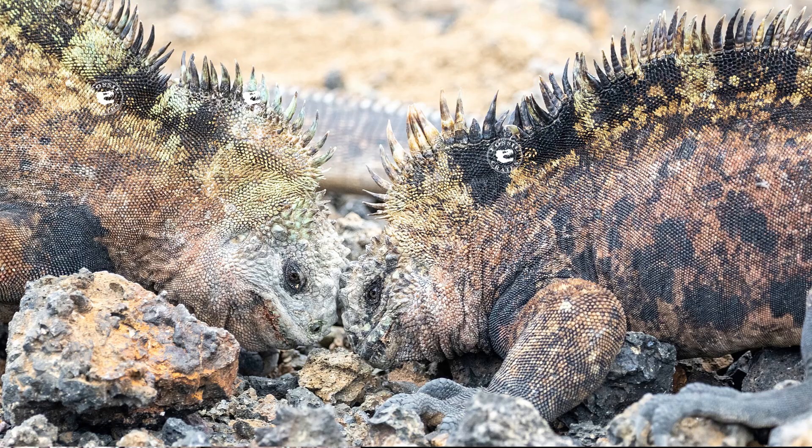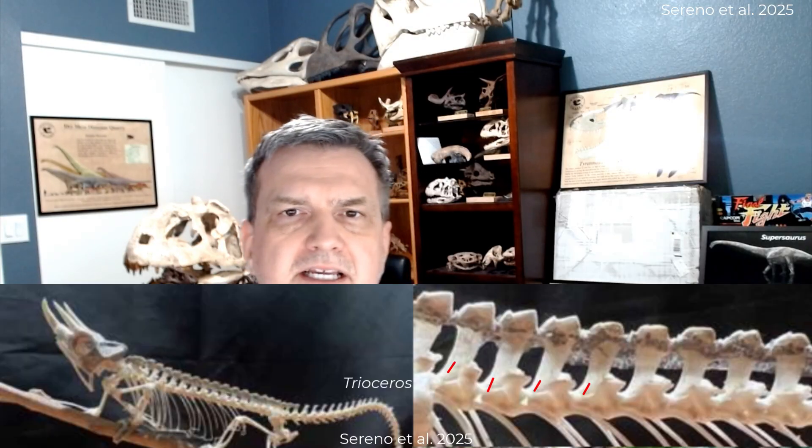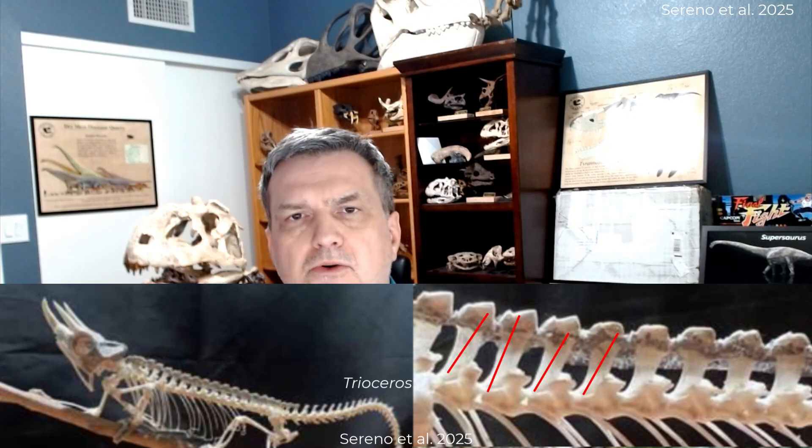This ties to the body segments, which is cool because in lizards today body segments generally do not correspond with the spikes above them — they have midline spikes but they're not tied to the bones underneath, except in a few places. Trioceros has a one-to-one ratio of spike to vertebra, as does Sphenodon, the tuatara, in the tail. Very cool to see.